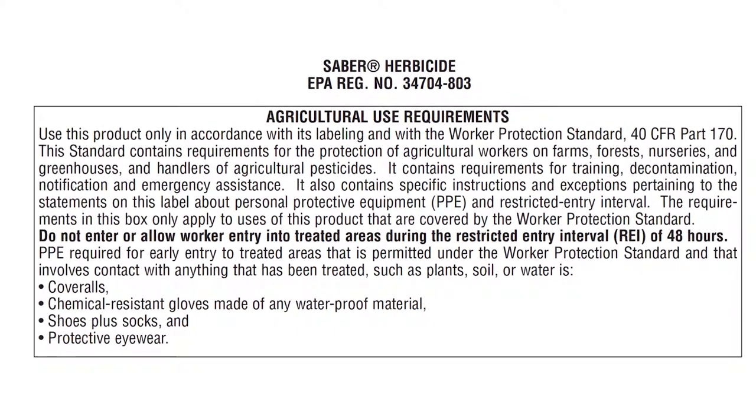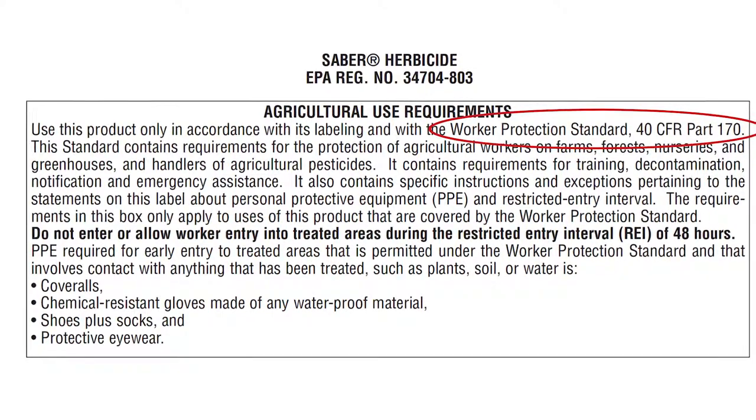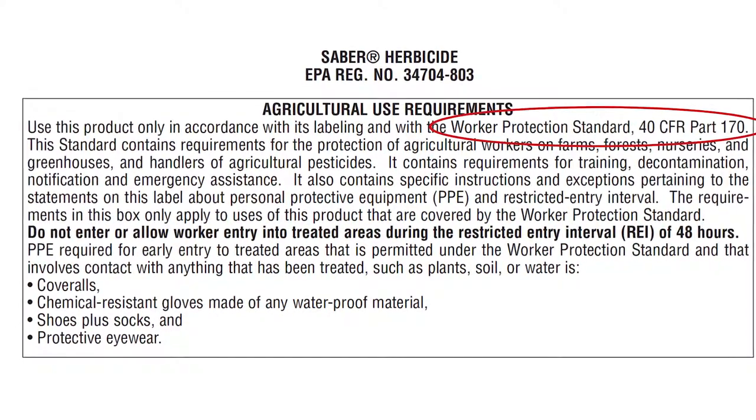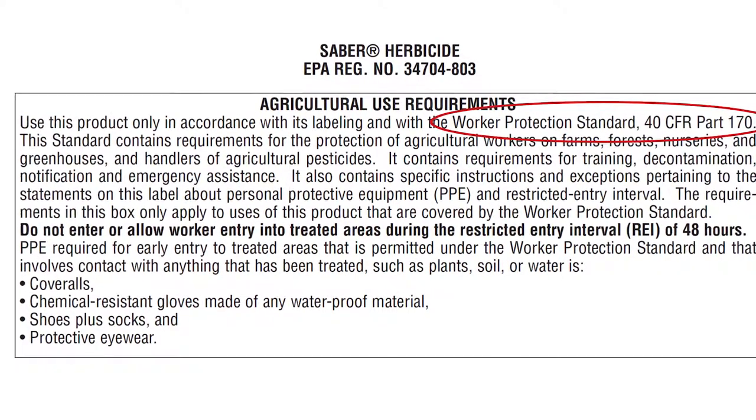There is an Agricultural Use Requirements box that refers to the WPS requirements. This means that users must follow the WPS requirements, even though they are not printed on the labeling.